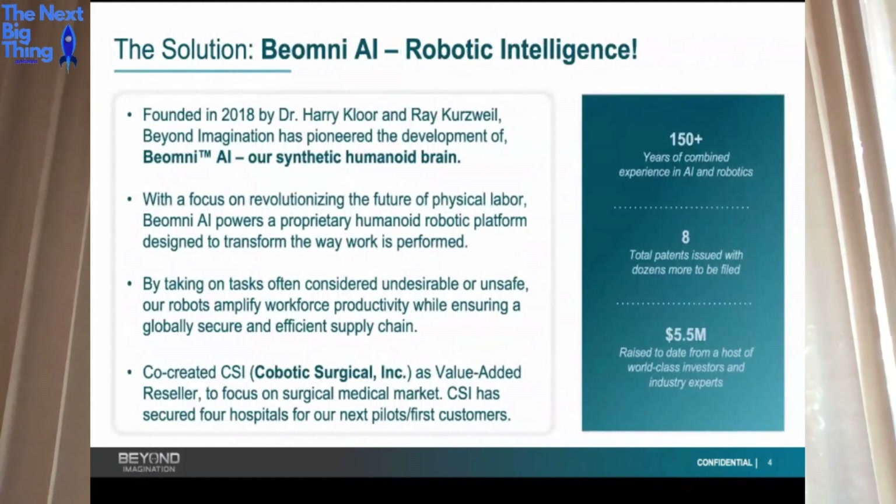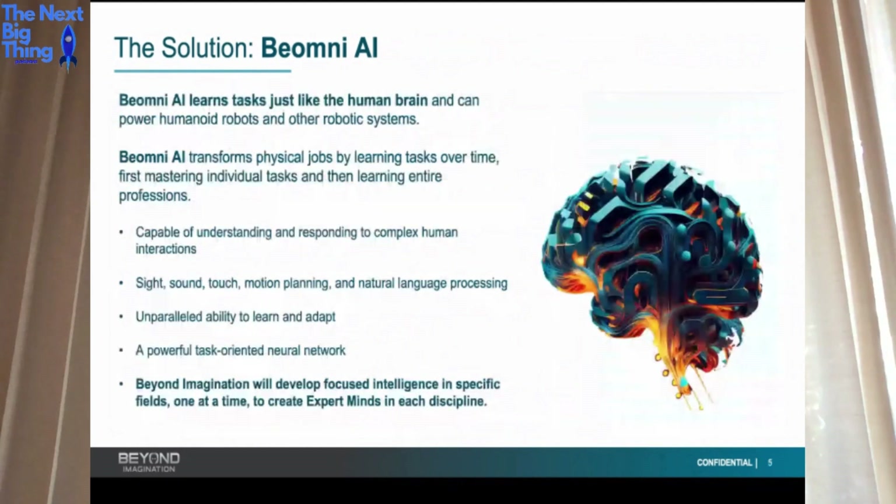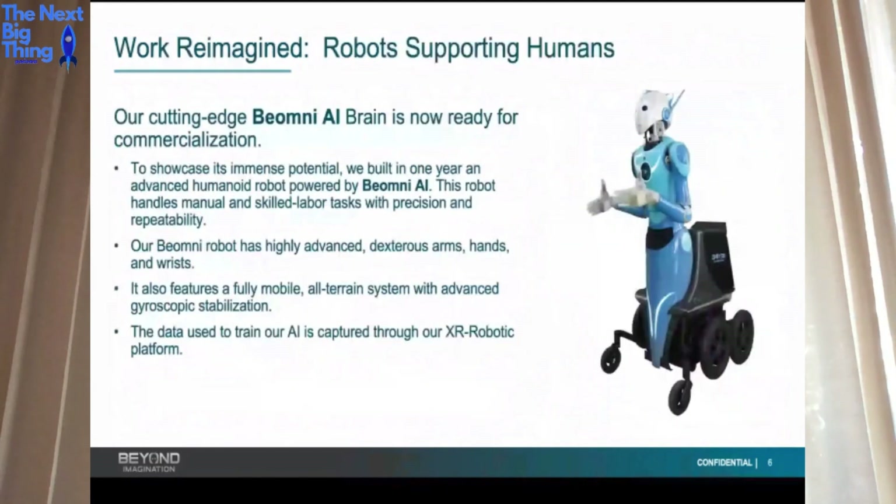A quick look at where we're at: we have a lot of experience on our team in AI and robotics. Currently we have eight patents with 42 more to file, and to date we've raised over $5.6 million, 97% of that from accredited investors. I'll give you guys the deck in case you want to take a look at it.